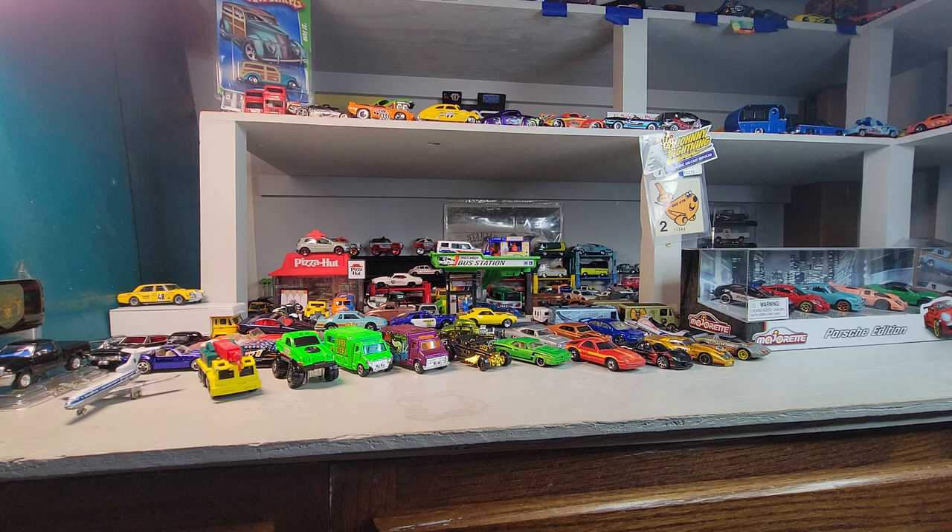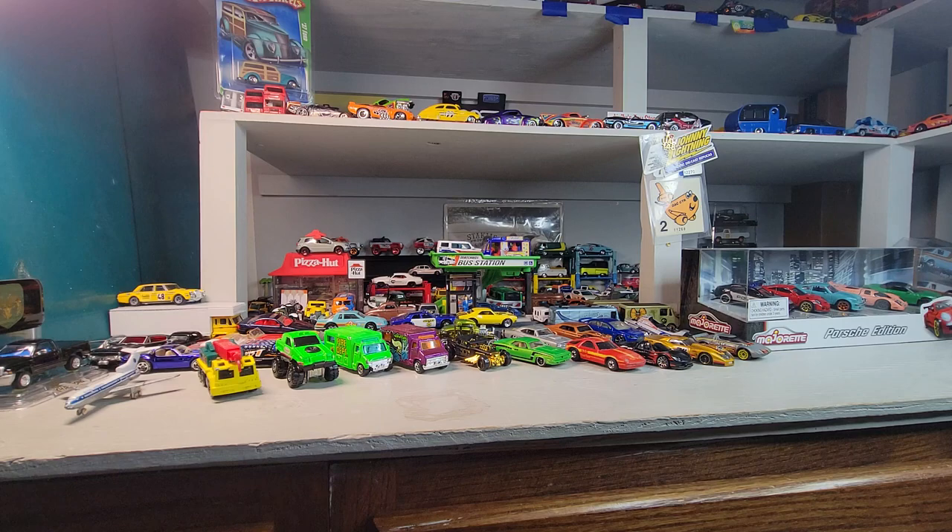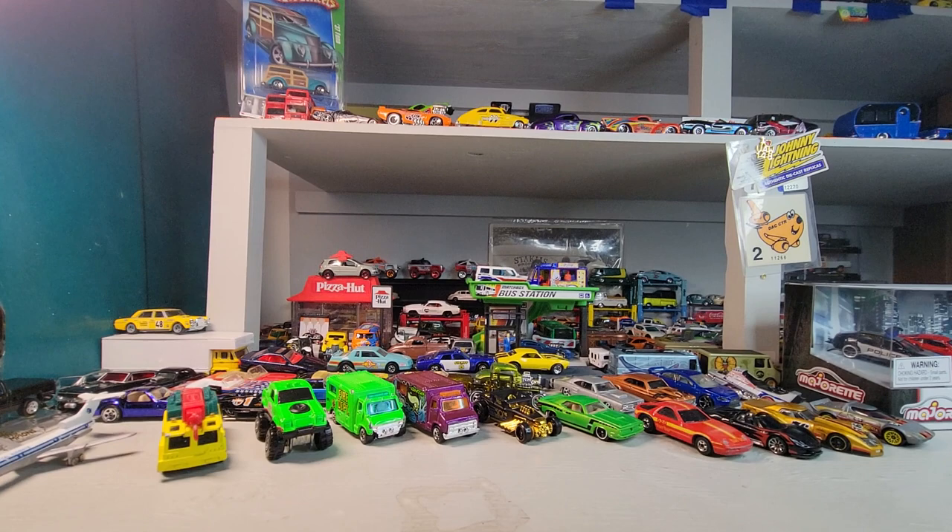Welcome back to Doll Star Diecast. Got some loose cars from Savers and got the Porsche edition — the Majorette Porsche Edition 5-pack. Let's crack that open, but first let's look at the loose cars.